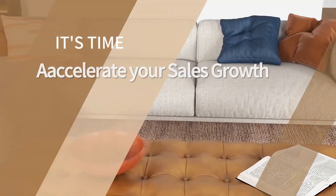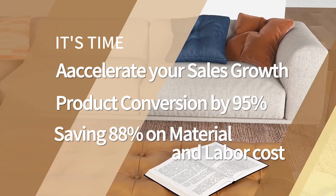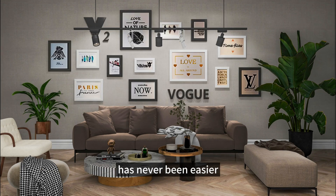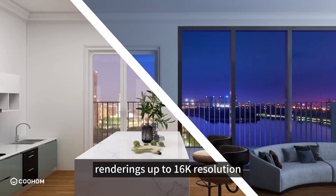It's time to accelerate your sales growth and product conversion by 95%, while saving 80% on material and labor cost. Delivering lifestyle visuals via 3D visualization has never been easier — from virtual camera settings to exquisite realistic scene renderings up to 16K resolution.